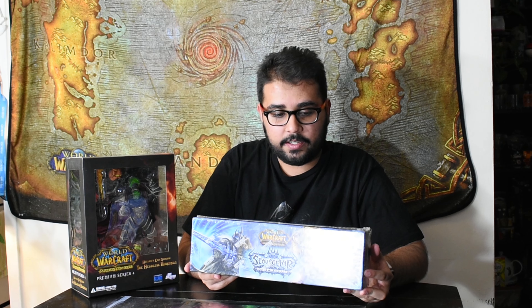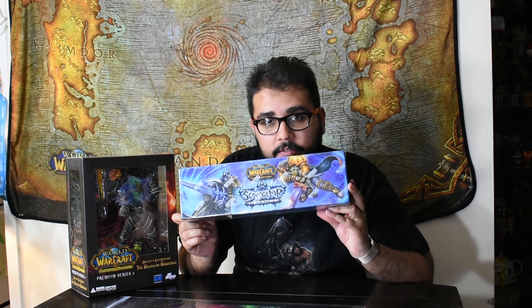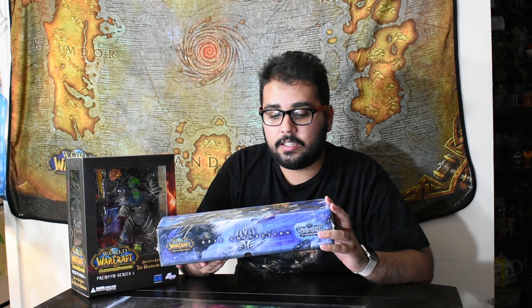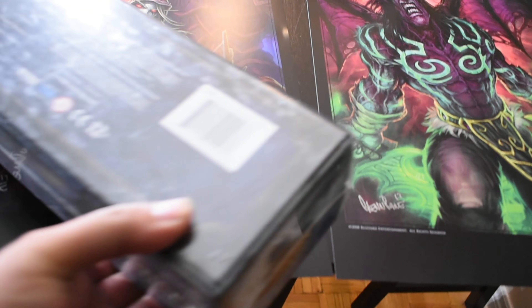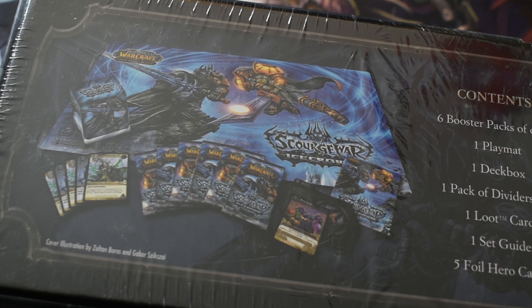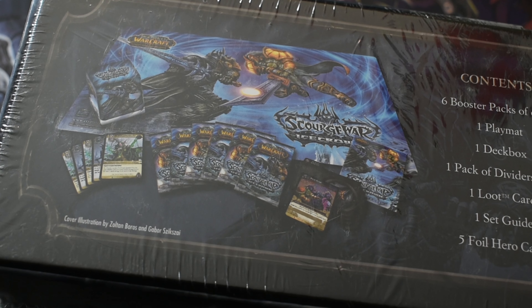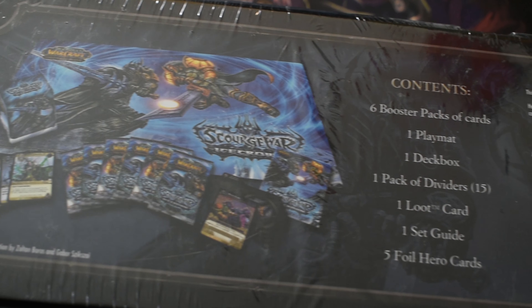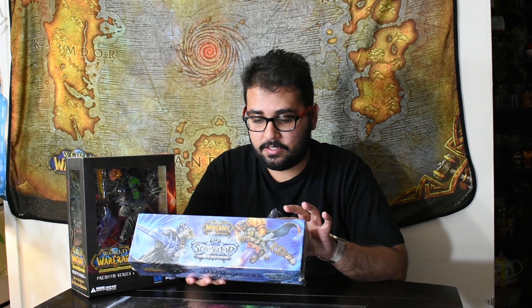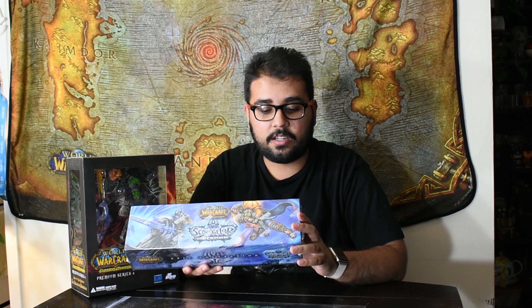I also found a Scourge War Ice Crown Citadel World of Warcraft Trading Card Game whole deck. I found one set guide and five foil hero cards. I paid $30 for this box, which was a pretty good deal. I'm not going to open this one because I want to keep it the way it is — it's an Epic Collection, Scourge War Ice Crown.